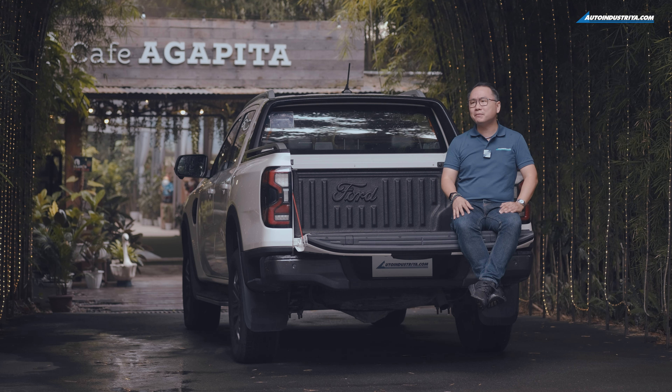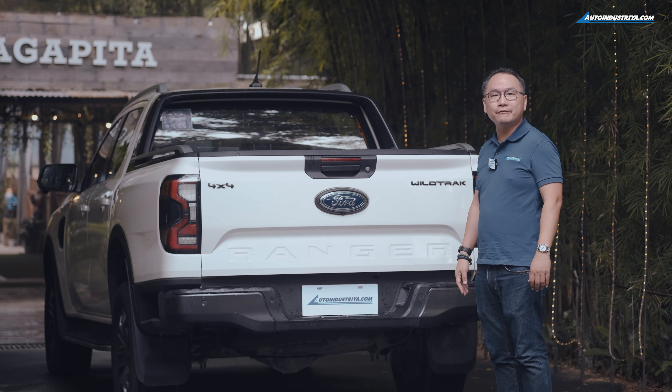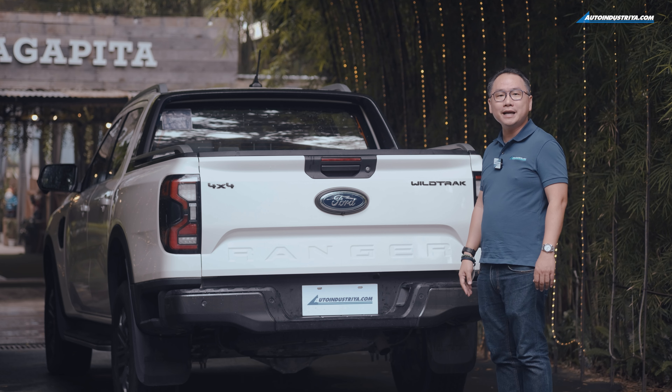If you're looking to upgrade to a new Ford Ranger, now's the perfect time. Once again, this is Brent of autoindustria.com — thank you for watching.